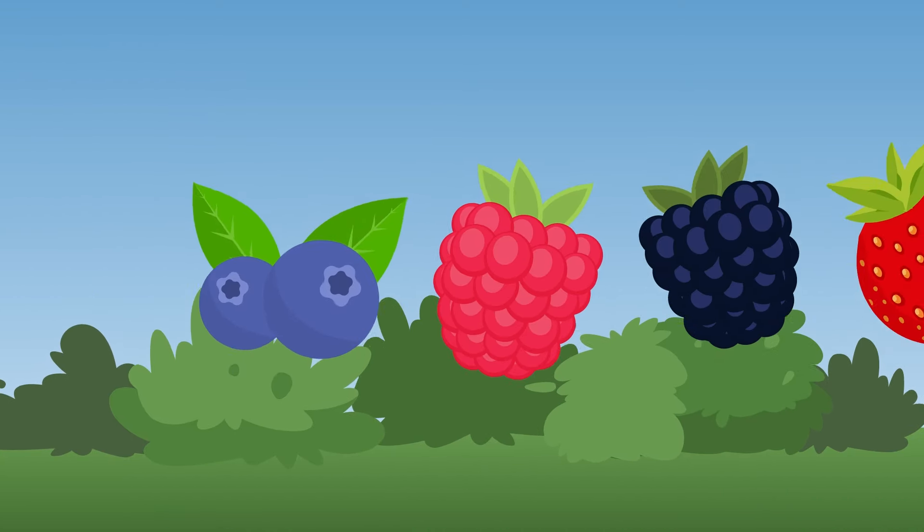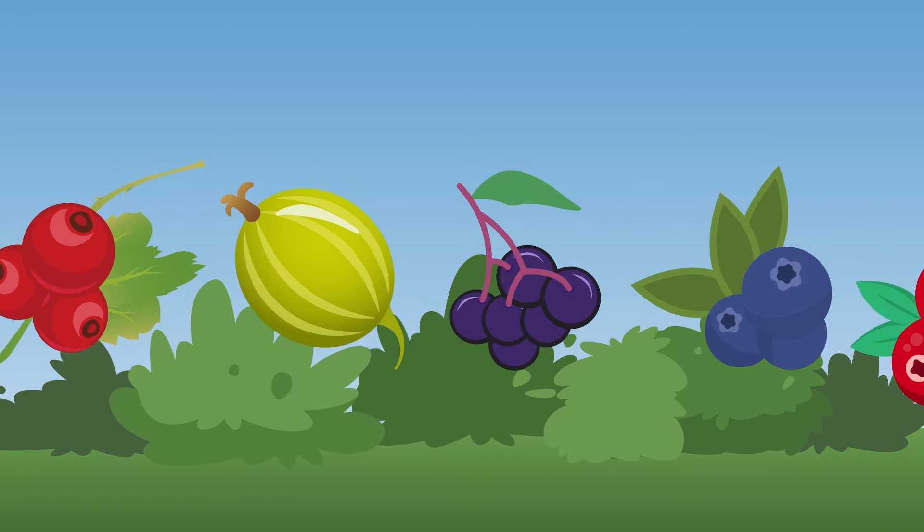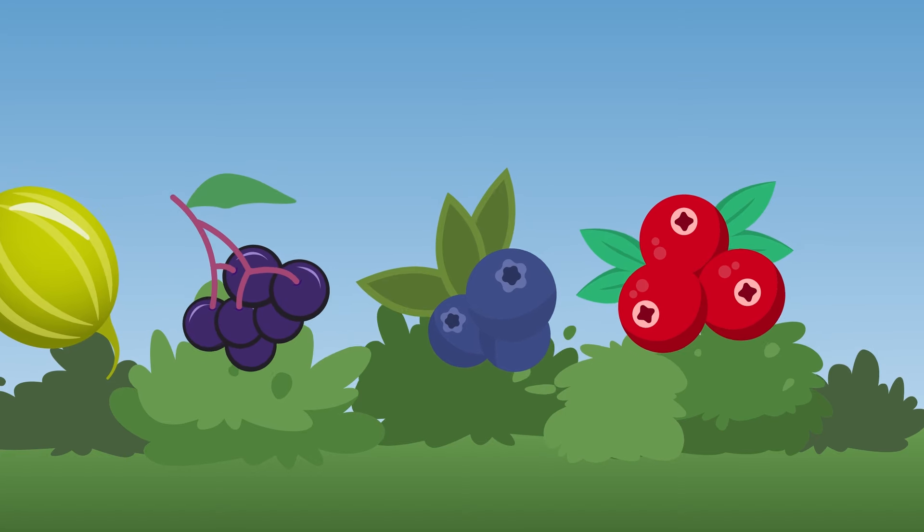What kind of berries grow on bushes? How many can we learn in the song? These are the most common berry bushes, now come and sing along!